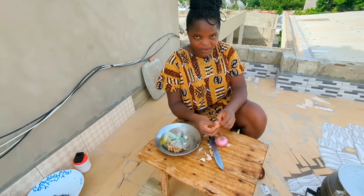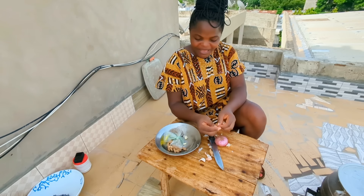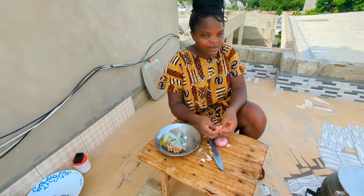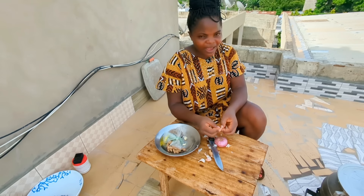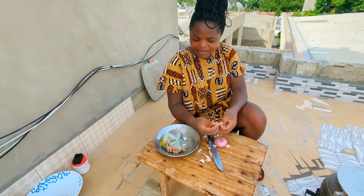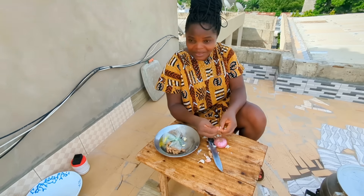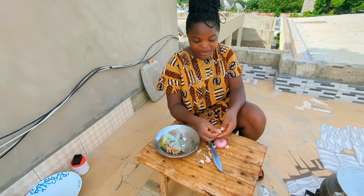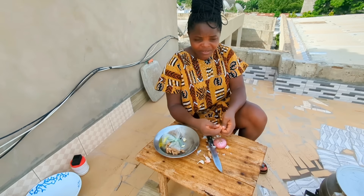These ones I got for 1,500 francs. And immediately after buying the crabs, somebody came to me with the same thing — how much? 500 francs! I was like, that guy is crazy. I feel like a lot of Togolese people don't really fancy these crabs like the other sea crabs, so these ones are really, really cheap.